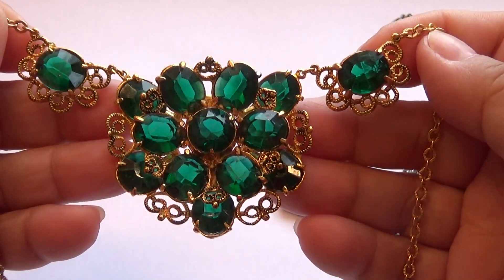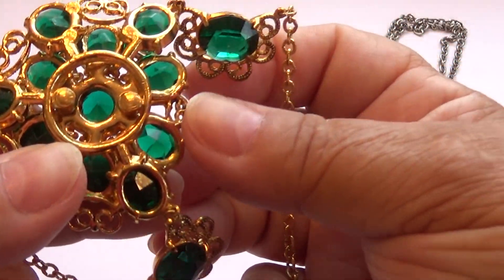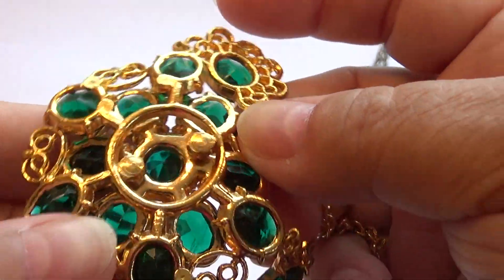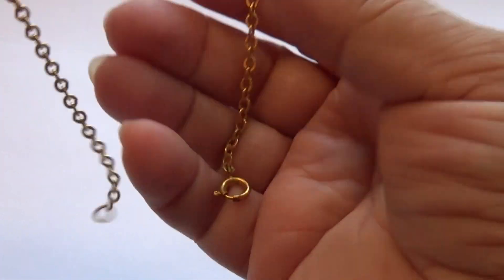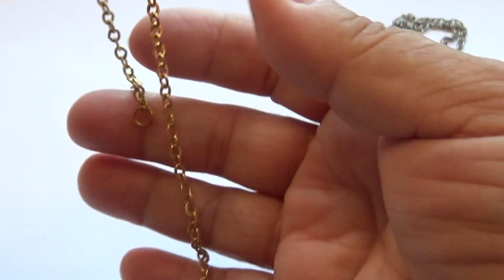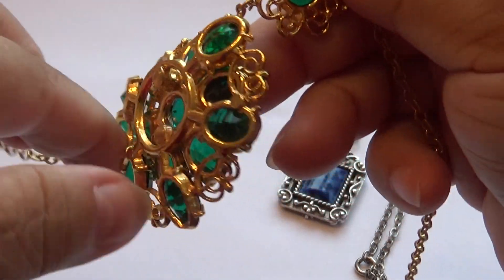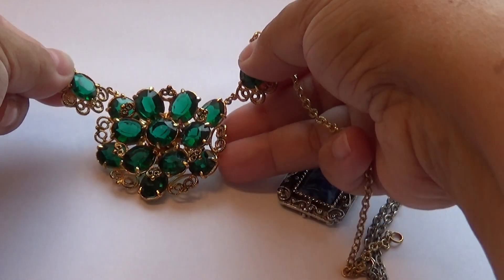It glitters nicely according to the lights — very nice design too. Let me check — I don't see a trademark on it. Sometimes they have a little pin at the end with the trademark, and I don't see that either. This is the back side of it, so you can see right through. Beautiful piece, love it — what a gorgeous piece.